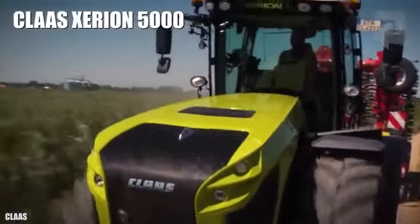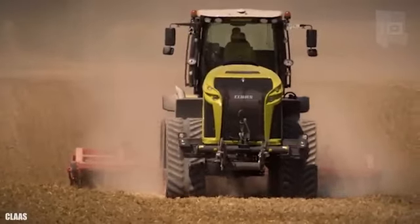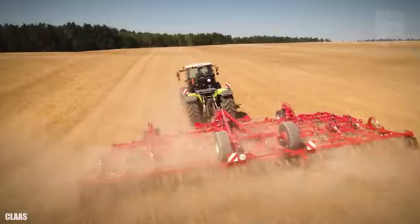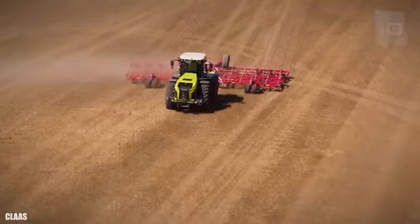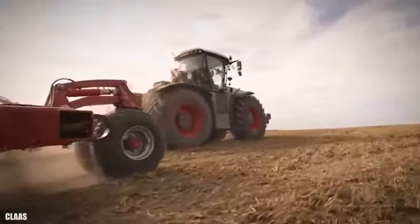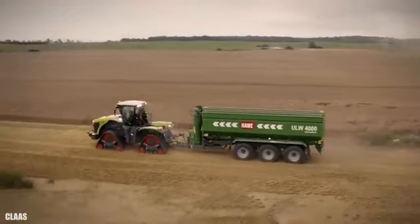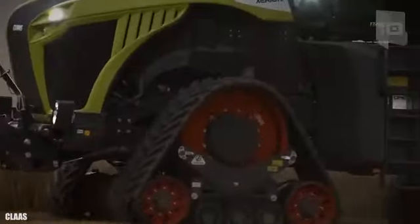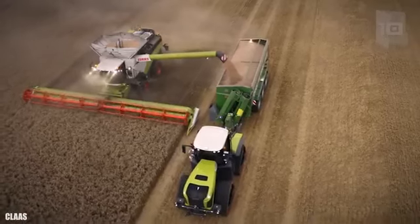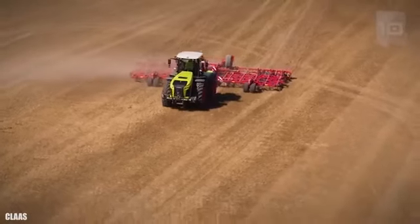Number 4: Claas Xerion 5000. It is a highly efficient tractor manufactured in Germany. It travels on 4 tracks of the same size to be able to work in pressure-sensitive soils. It is 25 feet or 7.6 meters long and weighs 17 tons. It has an engine with 509 horsepower and can reach a maximum speed of 31 miles or 50 kilometers per hour. It uses configurable distributed counterweights of up to 6.8 tons in total to improve its effectiveness.